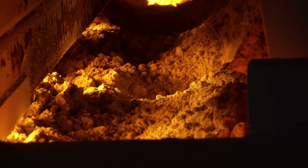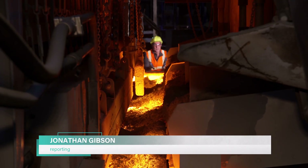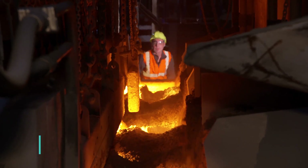When people talk about the circular economy, you're putting that into practice? Absolutely, and have been for a number of years. But that's just one of the benefits. This more efficient furnace and a greater reliance on recycled materials are both helping to cut carbon emissions.